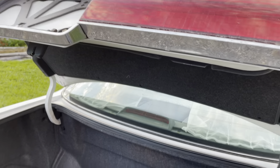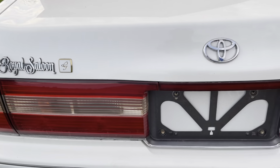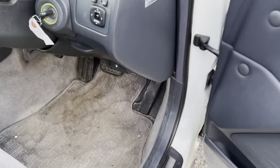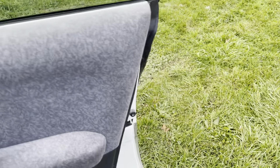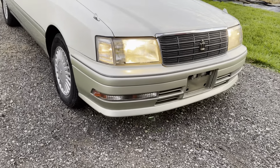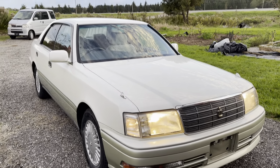It's a big sedan — a royal saloon. It's not Toyota's biggest VIP, but plenty large. Okay, thank you for watching.